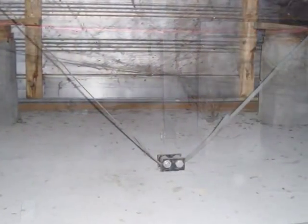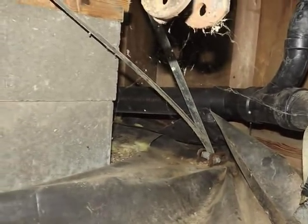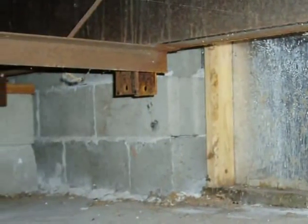Tie-downs need to be anchored to footings to safeguard against uplift or overturning as the result of wind, flooding, or earthquakes. The crawl space must be enclosed with a suitable material that will protect against water intrusion or vermin entry.